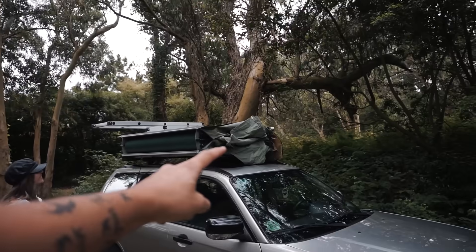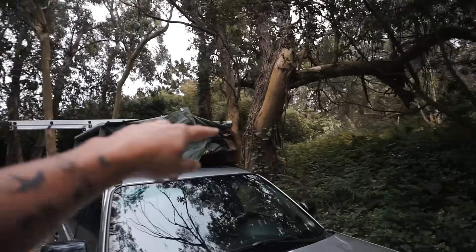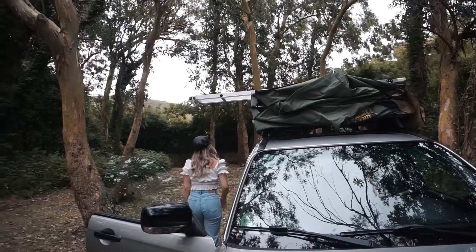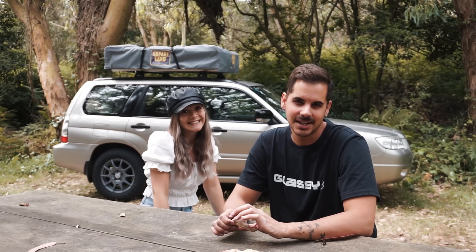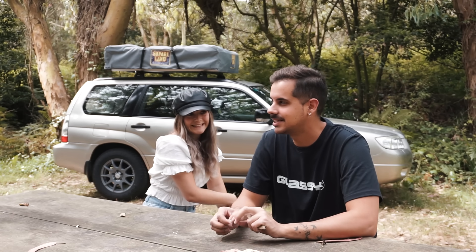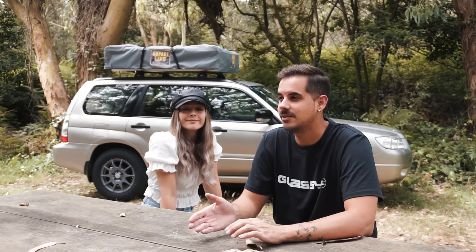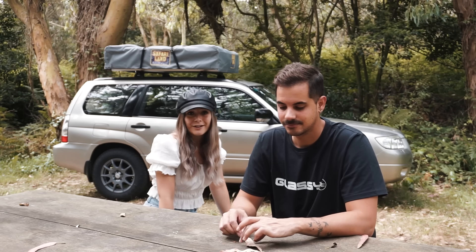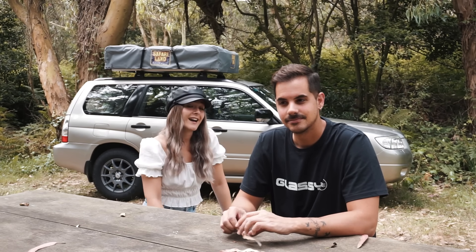Ahora solo quedaría meter esa lona que ha quedado por fuera para adentro y poner la funda. Si no la has quitado, solo tienes que volverla para allá y ya estaría cerrado. Eso es todo sobre la tienda. También nos faltaría hablar sobre el mueble que queremos hacer para la parte de atrás: dos cajoneras y poco más para llevar las cosas ordenadas. Habíamos pensado en uno de esos kits estilo multibank para furgonetas, pero el 99% viene con cama y nosotros no necesitamos cama. Si no encontramos ninguno o nadie quiere hacer una colaboración, pues acabaremos haciéndolo. Esperamos que no os hayamos aburrido mucho, y hasta el próximo vídeo, que no se sabe si será en tienda o en furgo. ¡Suscríbete!